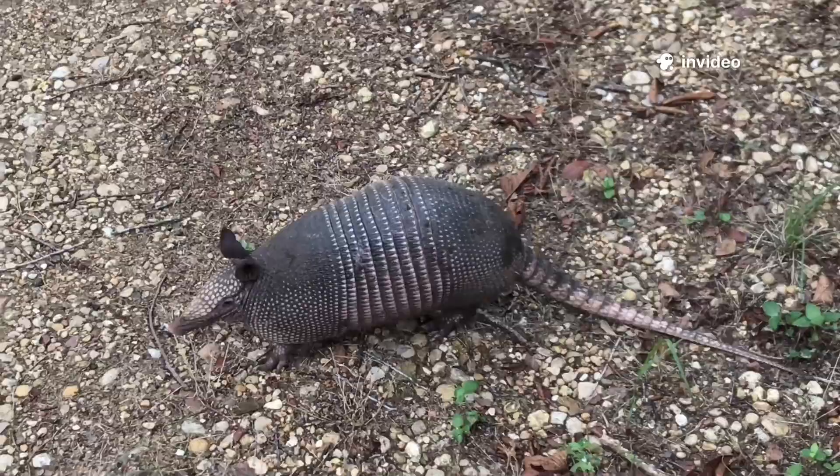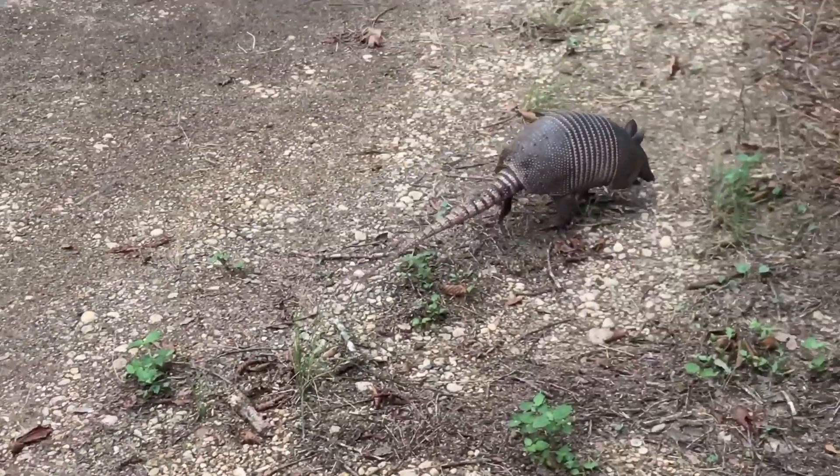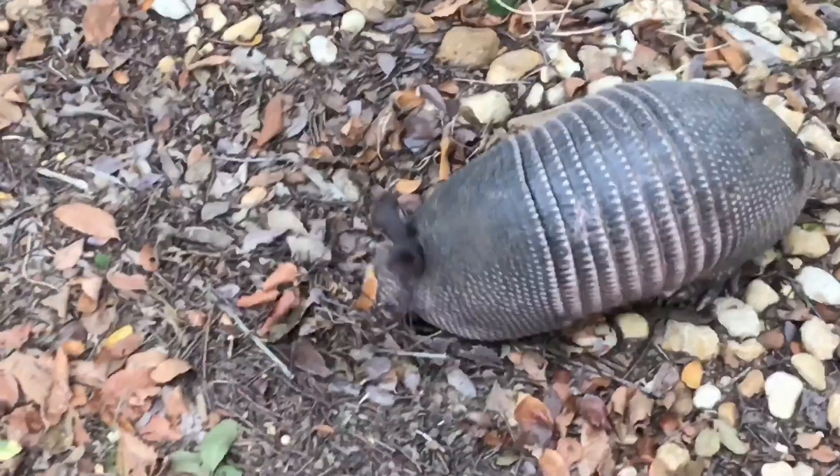Welcome. Today, we meet the armadillo, nature's little tank, a marvel of evolution whose armored shell and surprising abilities have helped it thrive across the Americas.